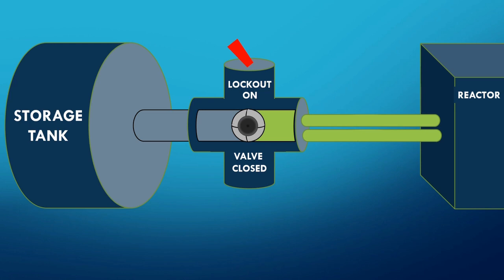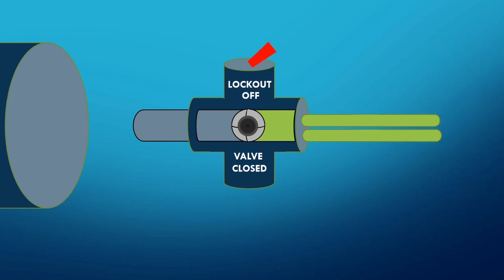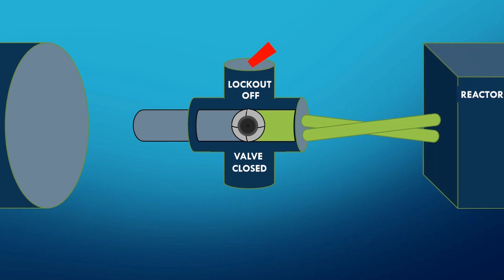The first mistake was that a maintenance worker turned off the lockout device for some reason. Then the collection tank was disconnected for maintenance, and the reactor was disconnected for safety. After a bit, the maintenance workers reconnected the reactor. The two tubes from the reactor had identical connectors onto the valve, so the ill-trained maintenance workers accidentally interchanged the hoses and connected them backwards. When this happened, the ball valve seemed closed to the workers because they did not know the tubes were reversed.